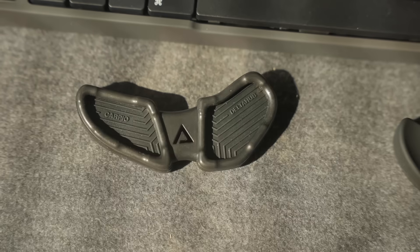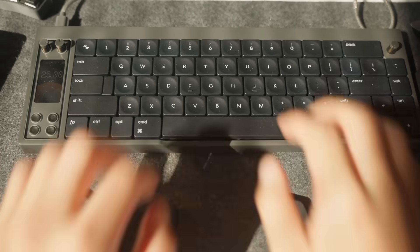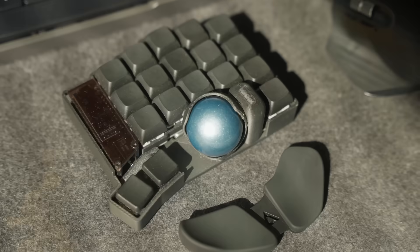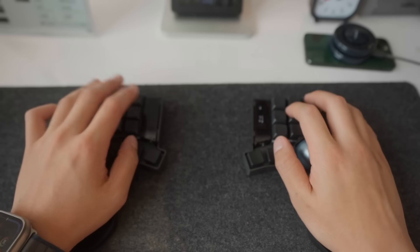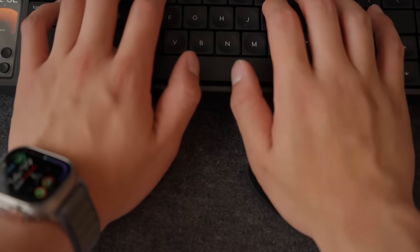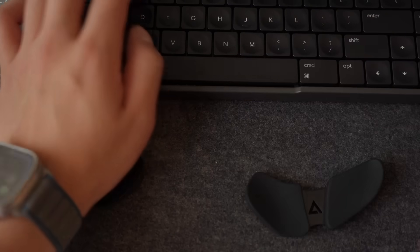The only downside about this keyboard is that there is no kickstand, so over time the wrist is in kind of an unnatural flat position. And that's where this next product comes in — wrist rests. I use these wrist rests made by a company called Delta Hub, who's kindly sponsoring this video. These are called the Carpio wrist rests. For anyone that types or uses the computer for long periods of time, you might notice some wrist soreness or issues. Over time, this can develop into more serious issues like carpal tunnel syndrome, which you definitely want to avoid. These wrist rests put your hand in a way more ergonomic position. They're super high quality, feel really nice, and if you're interested you can check out the link in the description below and get a discount.